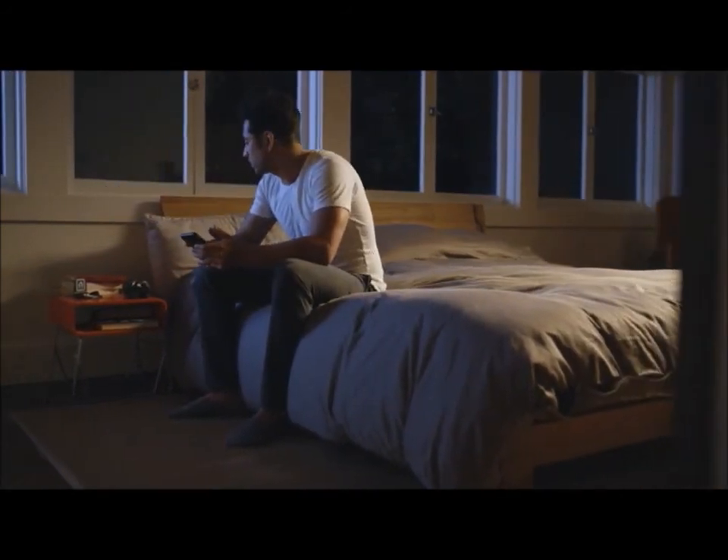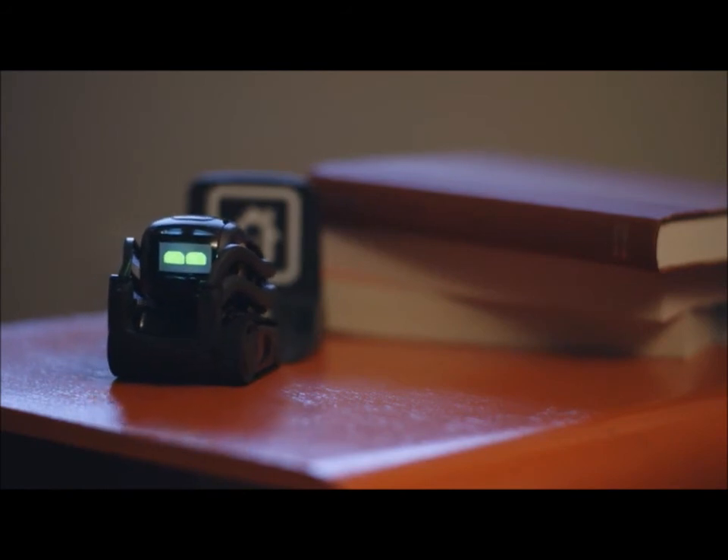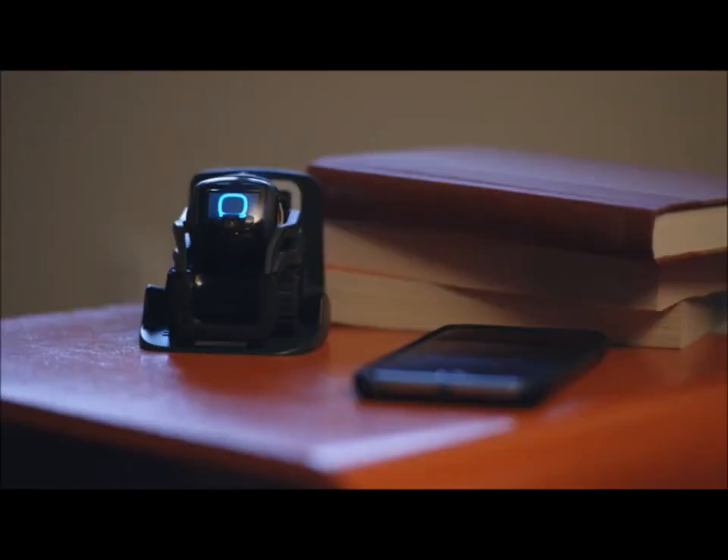Hey, Vector. Go home. Alexa, turn the lights off.